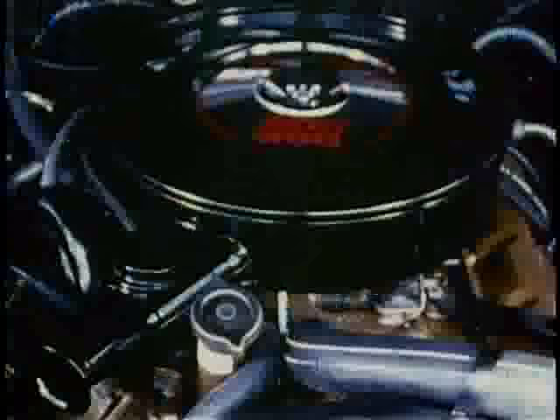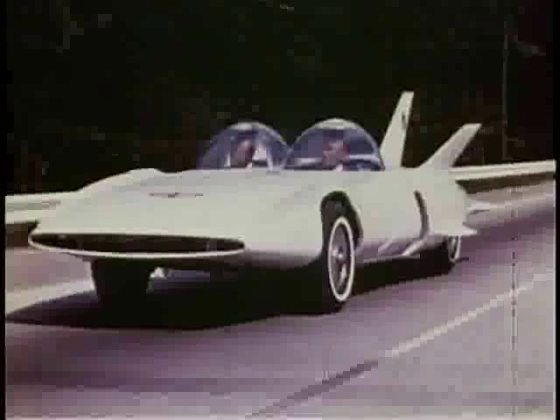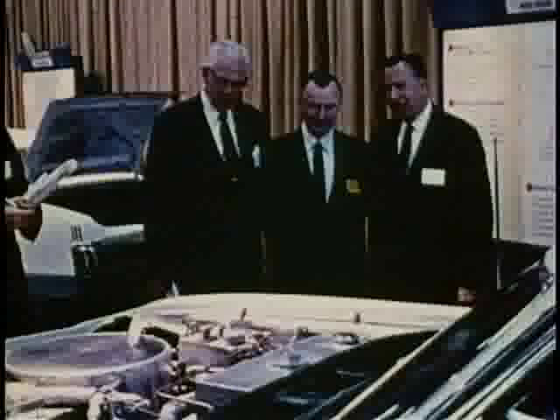There are working experimental vehicles using different types of power, such as low-emission conventional engines, electric drives, gas turbines, and steam power plants. In welcoming the nation's press to the show, GM's President Edward N. Cole had this to say.